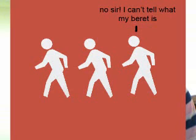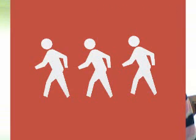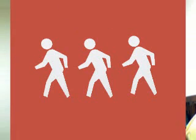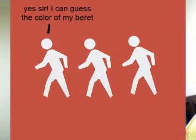The first person said, 'No sir, I can't guess what the color of my beret is.' The second person, who's in the middle, said, 'I can't guess what the color of my beret is.' And the last person said, 'Yes sir, I can guess what the color of my beret is.'